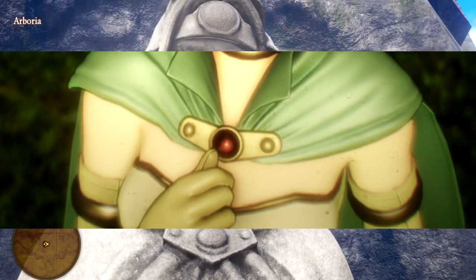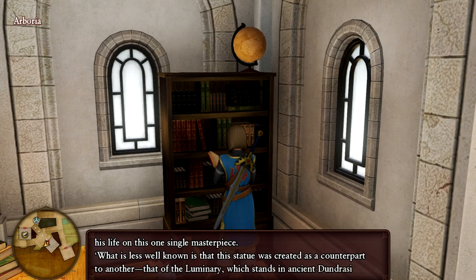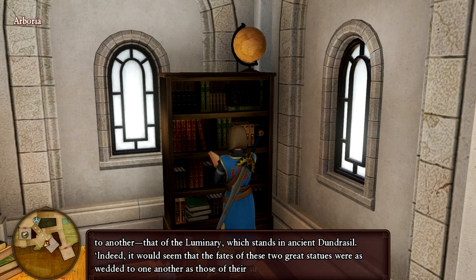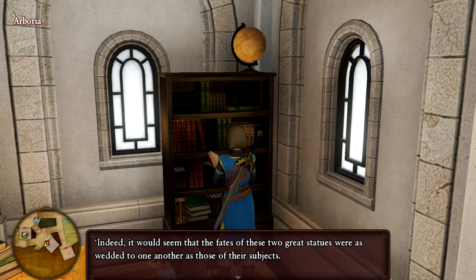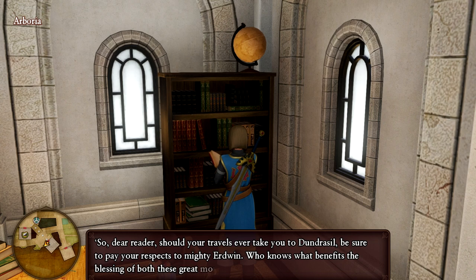While this is very hard to miss, a lot of people playing DQ11 will beat the entire game without even realizing that Erdwin, the Luminary of Legend, has a statue as well. The same book goes on: 'What is less well known is that this statue was created as a counterpart to another — that of the Luminary which stands in ancient Dundrasil. It would seem that the fates of these two great statues were as wedded to one another as those of their subjects. So, dear reader, should your travels ever take you to Dundrasil, be sure to pay your respects to the mighty Erdwin. Who knows what benefits the blessing of both of these great monuments might bring.'